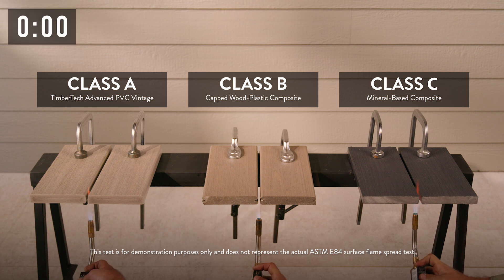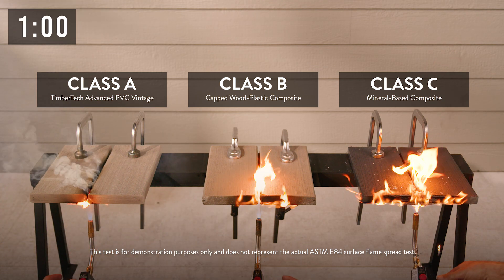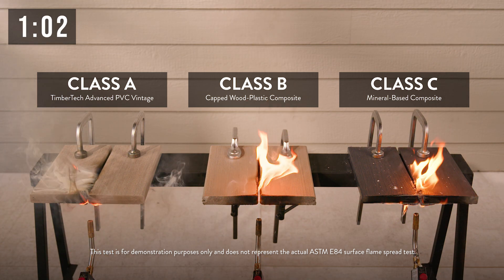Burners are being simultaneously lit under each board. At one minute, all the burners are being turned off.